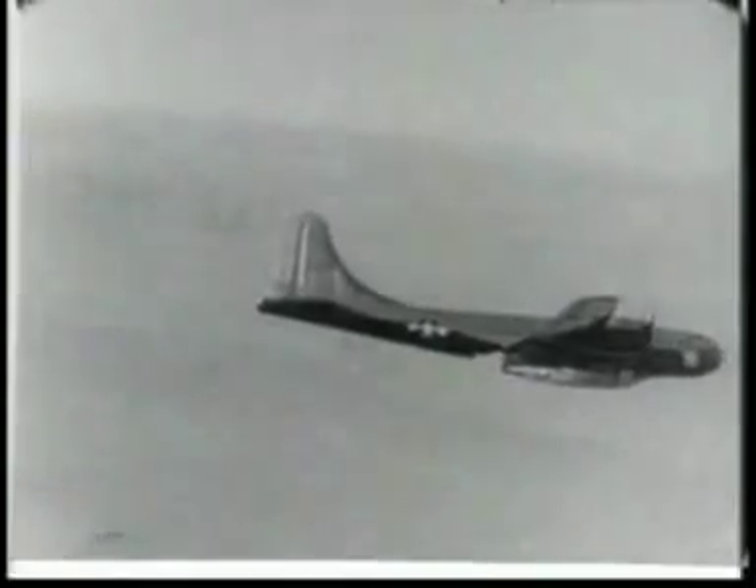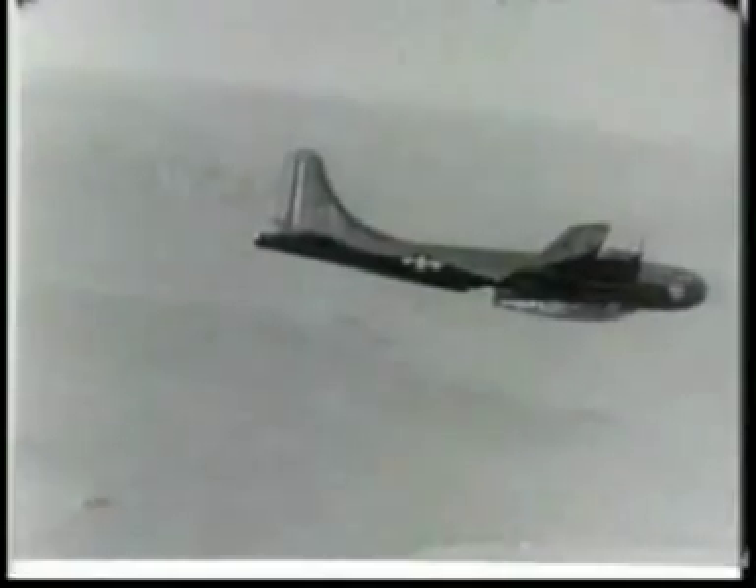Cracking the sound barrier in level flight will be more than a spectacular feat. It will also give the Air Force valuable knowledge of the resources of new propulsion systems. Captain Yeager gets aboard the XS-1. It can't be a long flight in the little aircraft — at full power, the flight can't last more than two and a half minutes. But it's going to be a fast one.